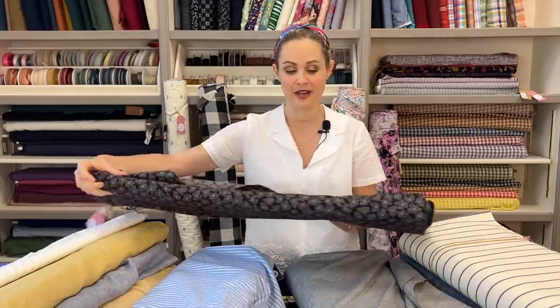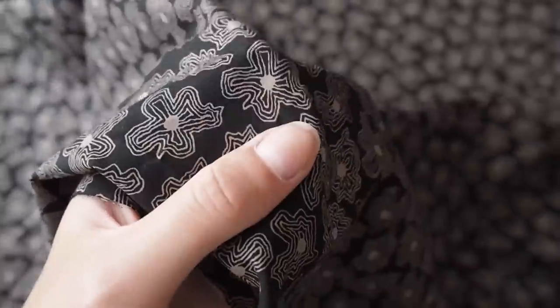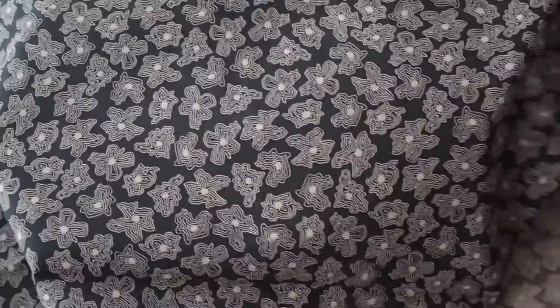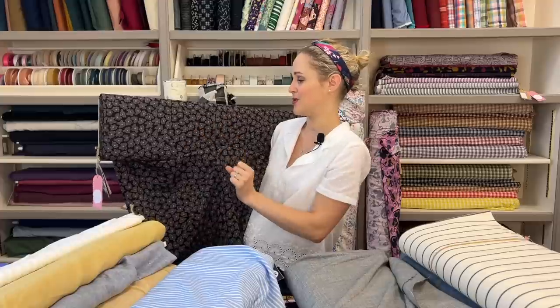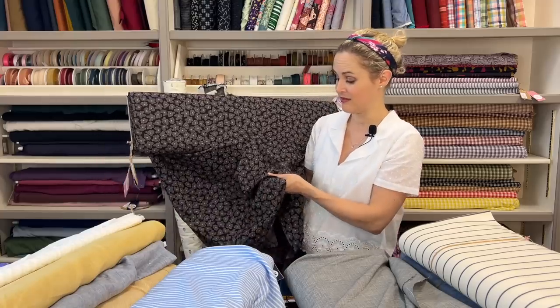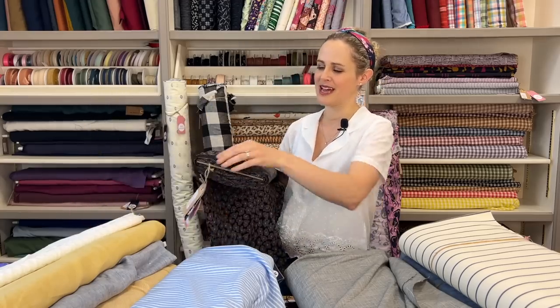The next ex-designer fabric is a 100% cotton, slightly heavier than a lawn but not a heavy poplin — we've called it a poplin as it's thicker than a lawn. It has a lovely abstract print on a black background with a taupe design, is not see-through at all, and would be great for a top, shirt, dress, or even a jumpsuit.